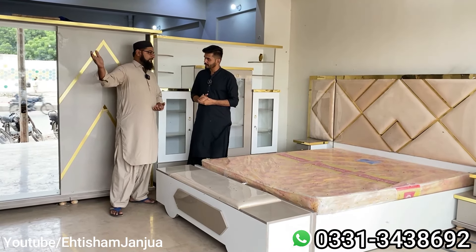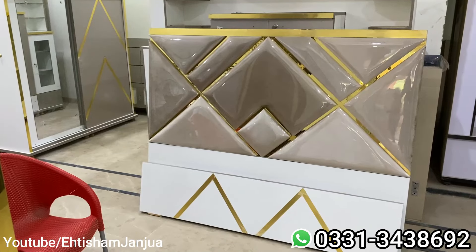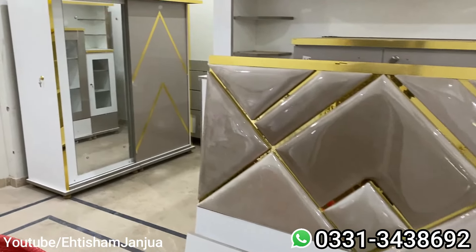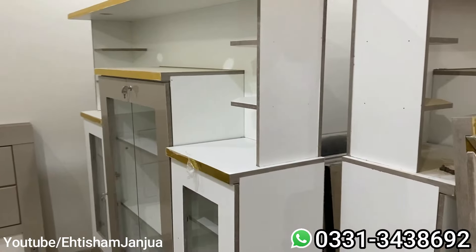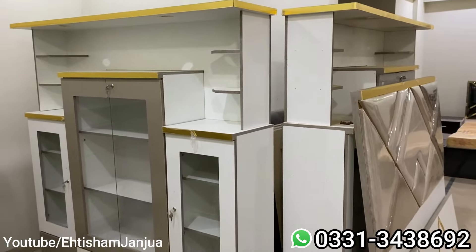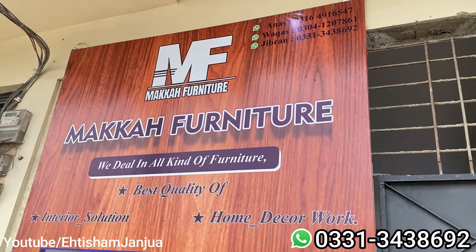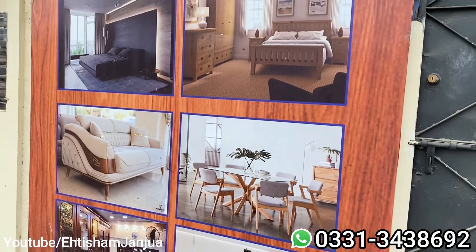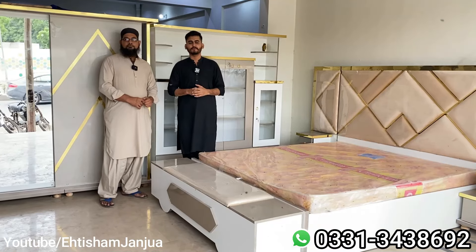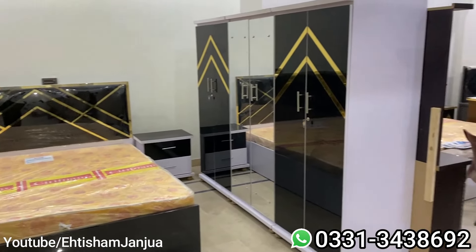We are on the Sharif Abad and the name is Sharif Abad. We are on the Railway Bataq. In addition to the Railway Bataq, we will try to make a lot of design for today's video. We will try to make a maximum design cover.